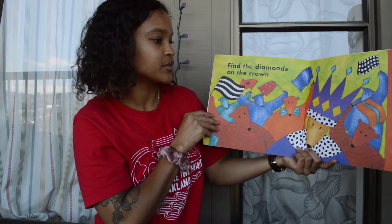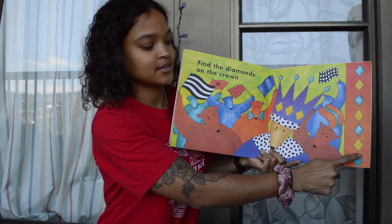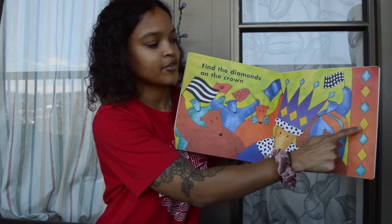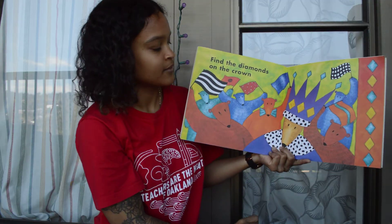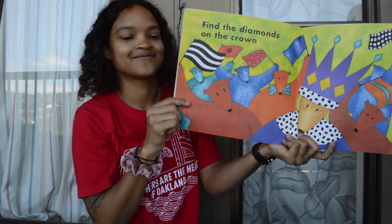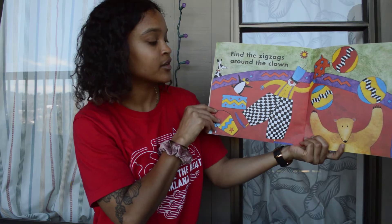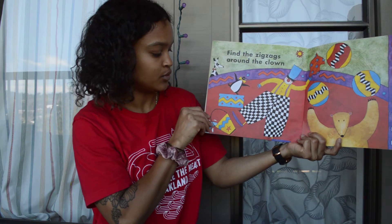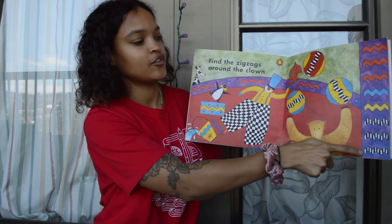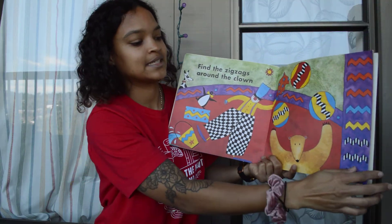Find the diamonds on the crown. A diamond has four sides, but they're kind of a little bit stretched. So it's got four sides and four corners, but see how they're a little bit stretched out? There are our diamonds — see if you can find all of them. Find the zigzags around the crown. Here's one zigzag, here's another zigzag. Can you find all of the zigzags?